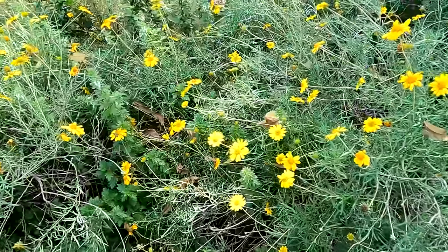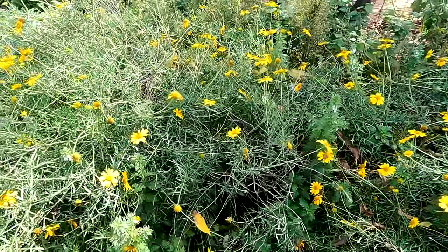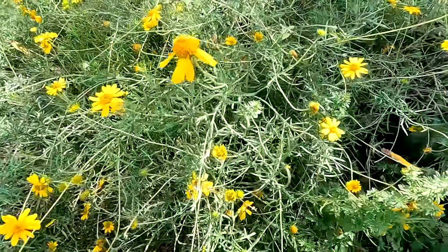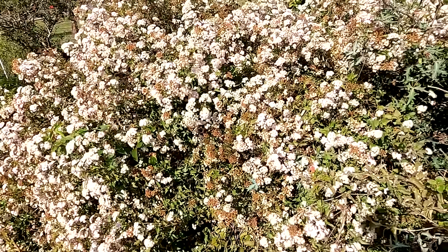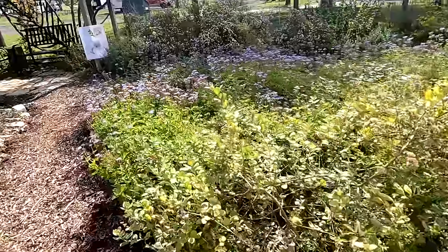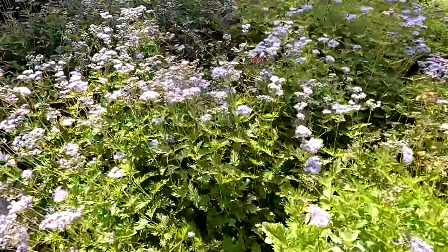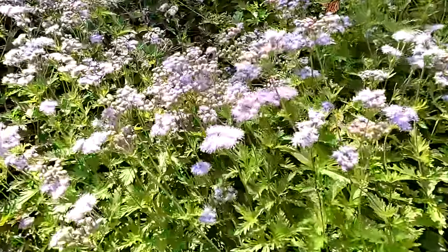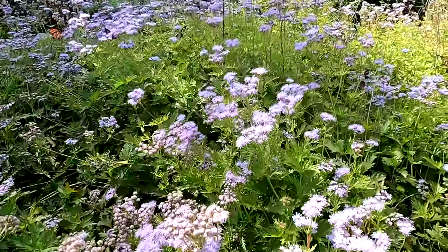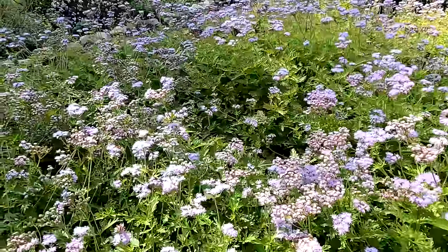The yellow flowers I've been seeing along the roadside is actually called skeleton leaf golden eye — that's its common name. The white fluffy ones that the bees love is the tropical threefold. And the purple one that the butterflies love is a blue mist flower — it's pretty, it's considered a ground cover, and I think it would do well on the property, so I'll probably get some when I get back.